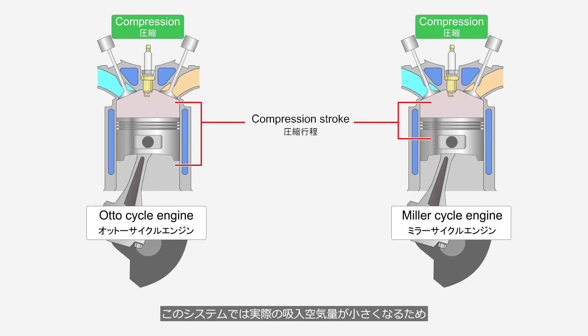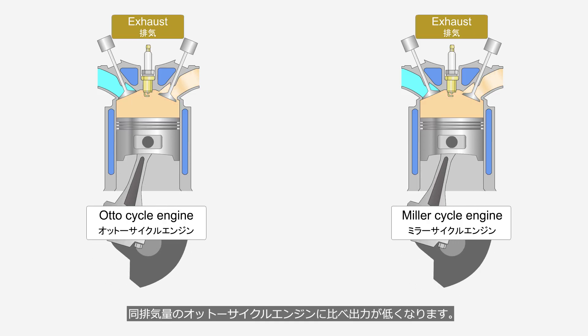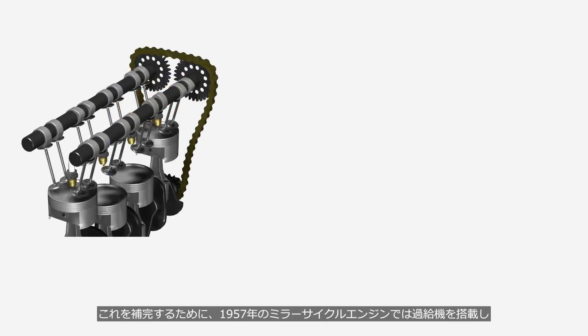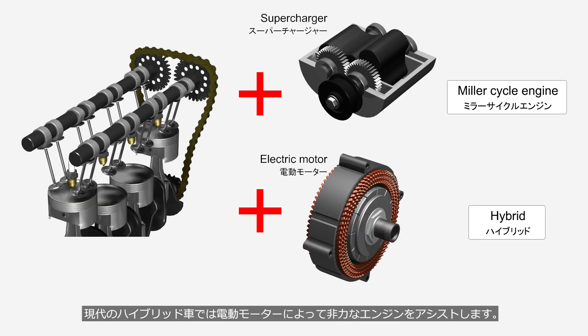In this system, the actual intake air volume is reduced, so the output is lower compared to an Otto-cycle engine of the same displacement. To compensate for this, the 1957 Miller cycle engine was equipped with a supercharger, while modern hybrid vehicles use an electric motor to assist the relatively weak engine.